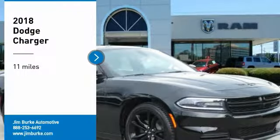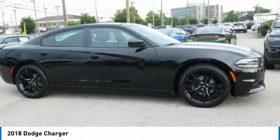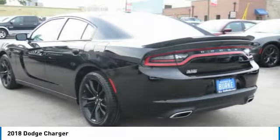You are going to love the 2018 Charger. Inject some versatility, comfort, and sophistication into your muscle. The Charger is a powerful sedan that excites at every turn.